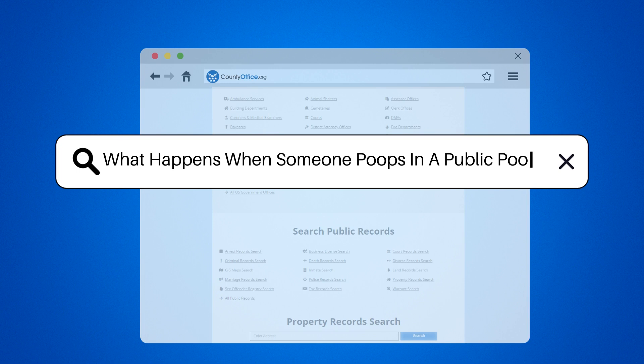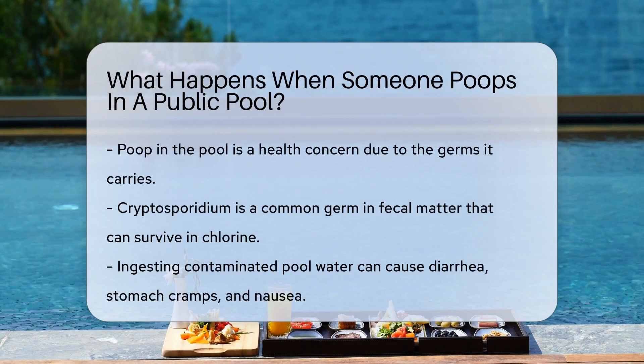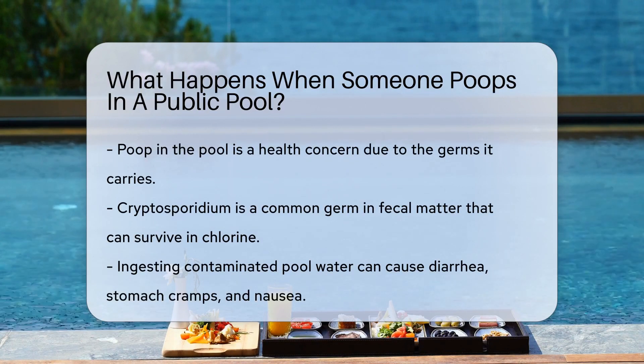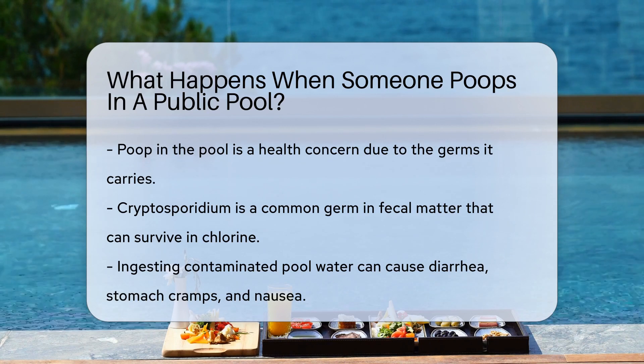What happens when someone poops in a public pool? Imagine a sunny day, a dip in the pool, and suddenly an unexpected guest floats by. Yes, we're talking about poop in the pool. It's not just gross, it's a health concern too.